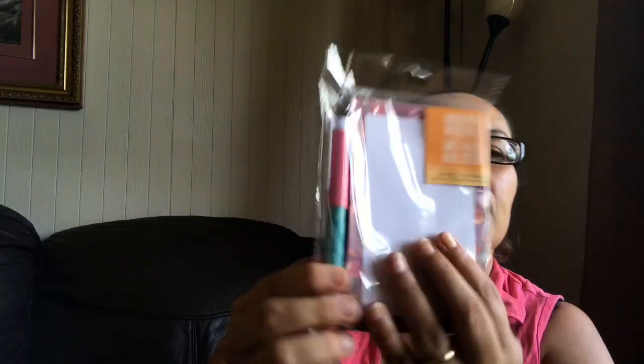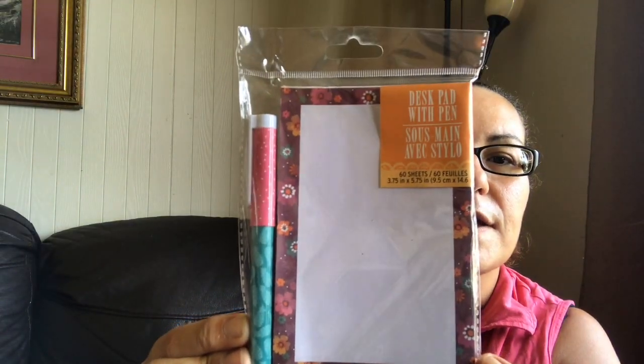I got this desk pad with pen — it looks like that, and you get 60 sheets in here.